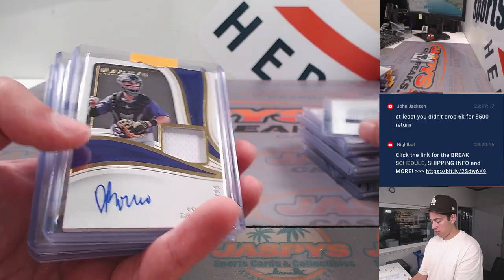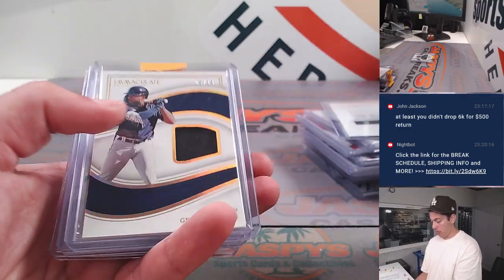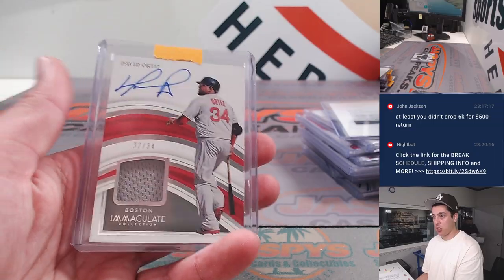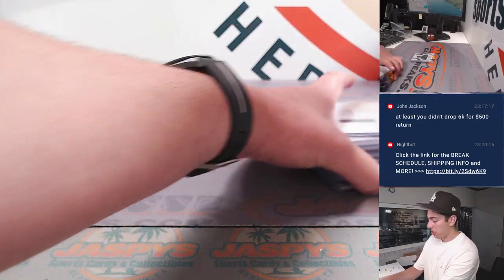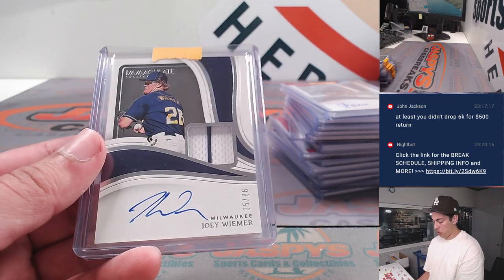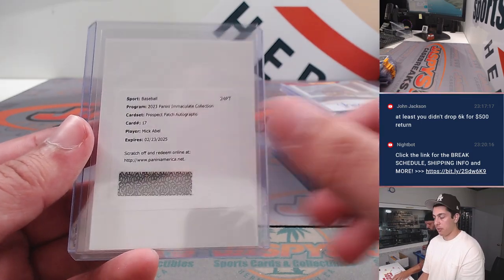Rafaela, Jordan Walker Redemption, Drew Romo, Maurer, Valera, Valera again. David Ortiz patch auto to 34, jersey number patch auto. And the last couple cards here — Tyler Soderstrom to 25, Joey Weimer, and a Micah Bell Redemption.